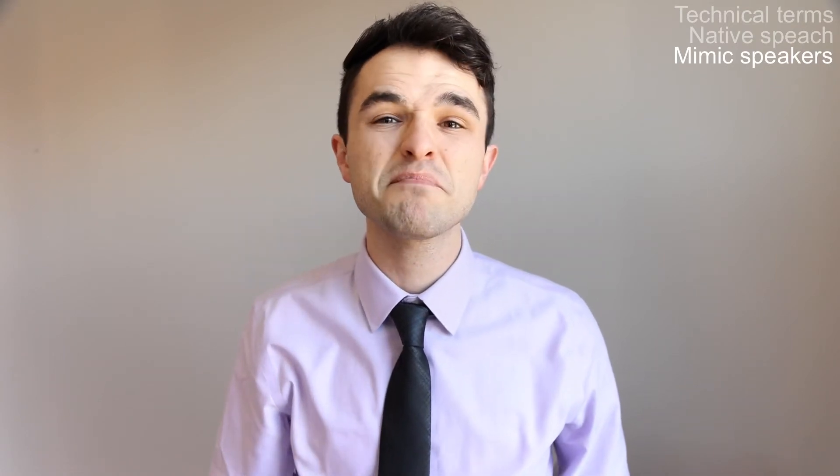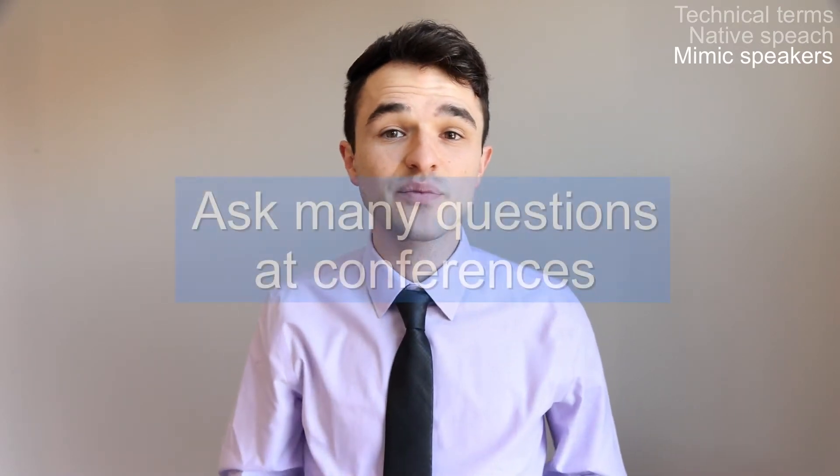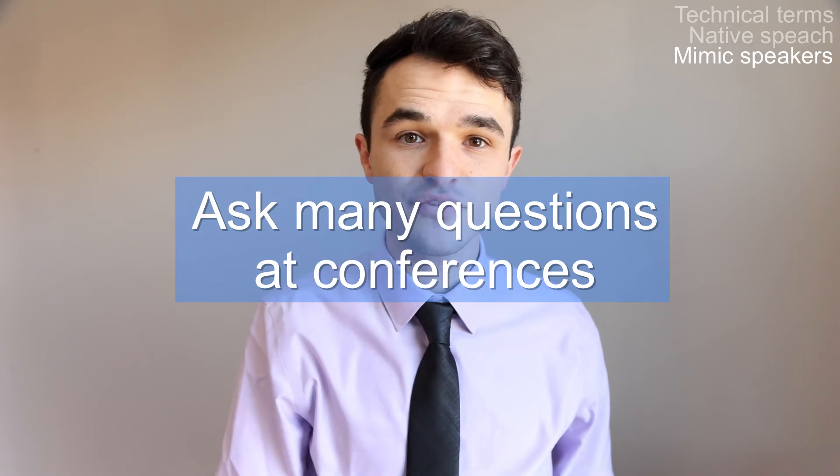Mimicking native speakers is a powerful method for improving your speech in English, and it is the one that I personally recommend the most. The above techniques are all done in private, so let's move into the real world.